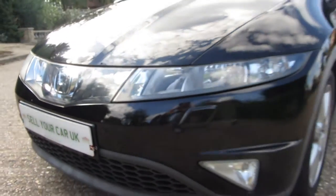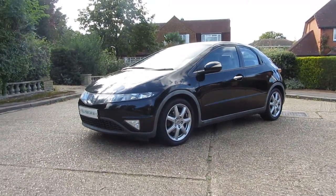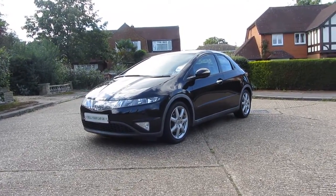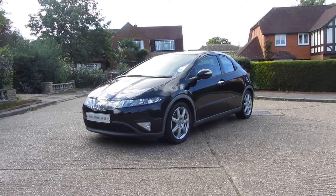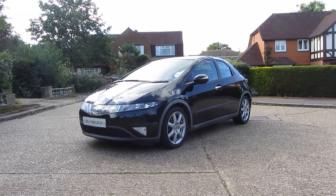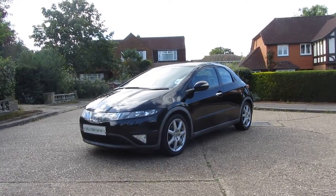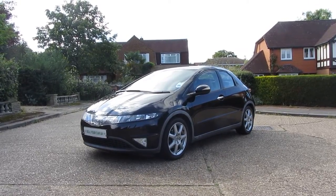Sell Your Car UK is back and delighted to offer for sale this absolutely stunning Honda Civic. This is a 1.8 iVTEC EX Edition iShift petrol automatic. It's a 1.8 petrol — EX means it's pretty much the top of the range, missing a few little bits like the sunroof and the leathers, and the iShift means it is a 6-speed automatic gearbox with manual override.